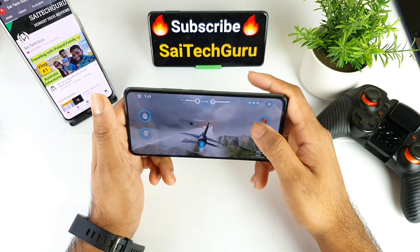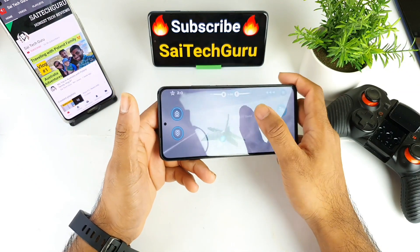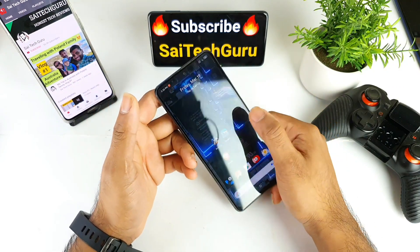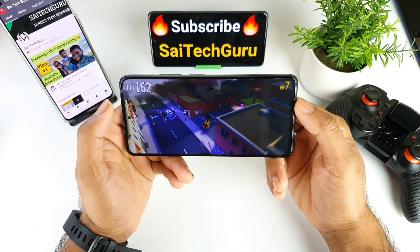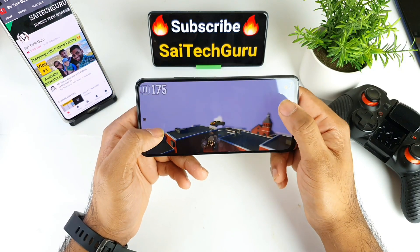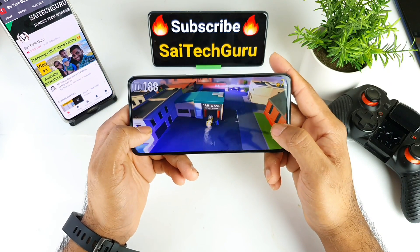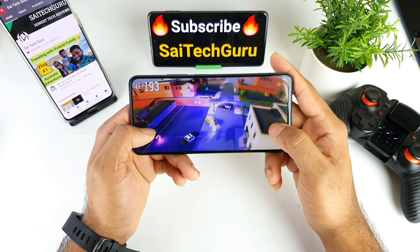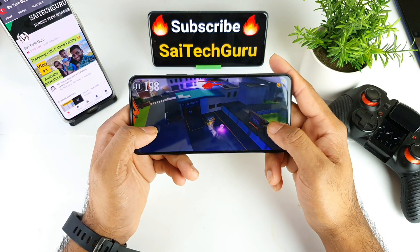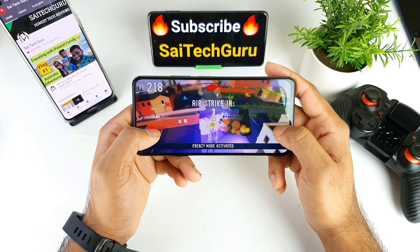Make sure to subscribe for more videos and thank you for watching. These are the two games which are actually supported with the 120Hz. This game doesn't create any kind of problem and actually supports 120 FPS all the time on this Redmi Note 10 Pro device. It doesn't require much performance — the Snapdragon 732G processor will be able to handle this kind of gaming without any problem pretty easily.